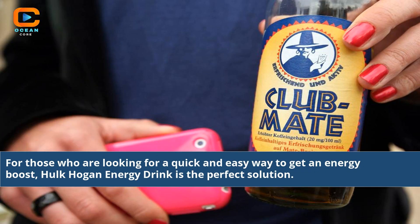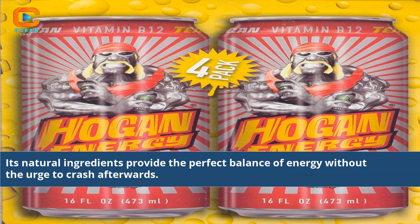For those who are looking for a quick and easy way to get an energy boost, Hulk Hogan energy drink is the perfect solution. Its natural ingredients provide the perfect balance of energy without the urge to crash afterwards.